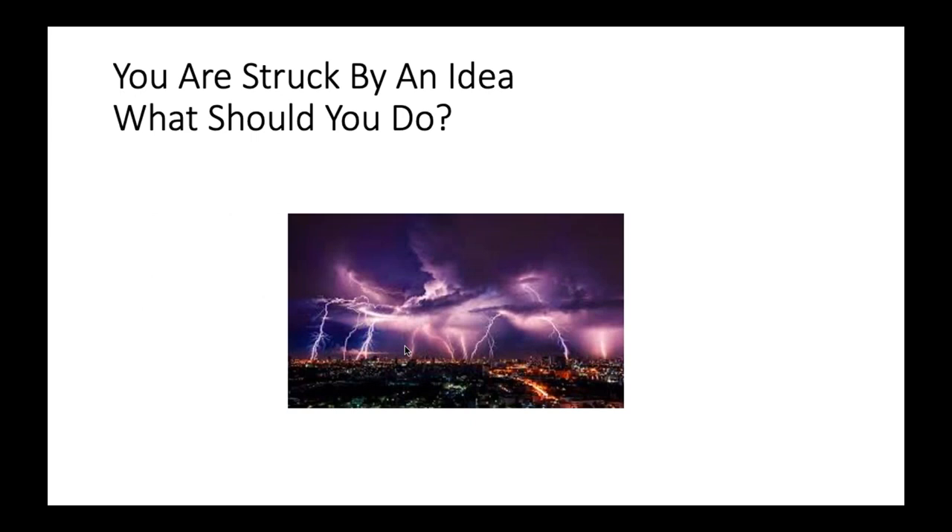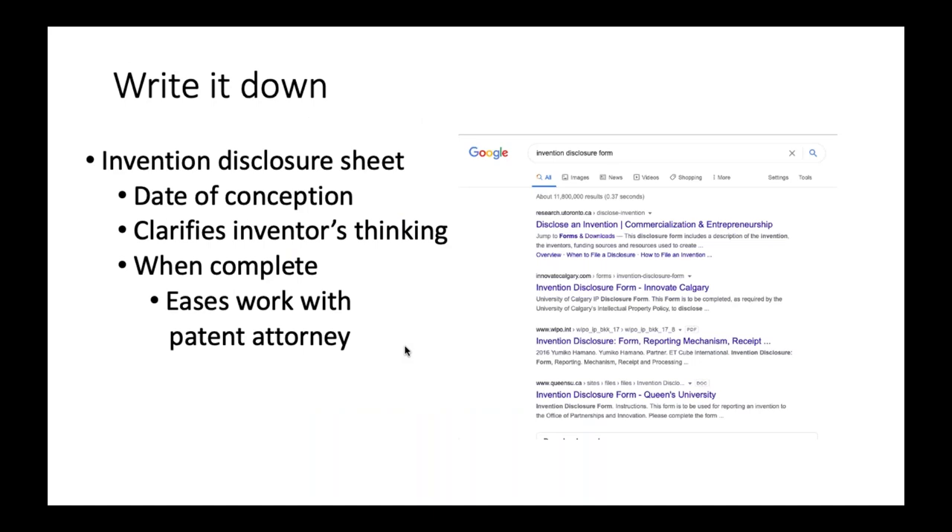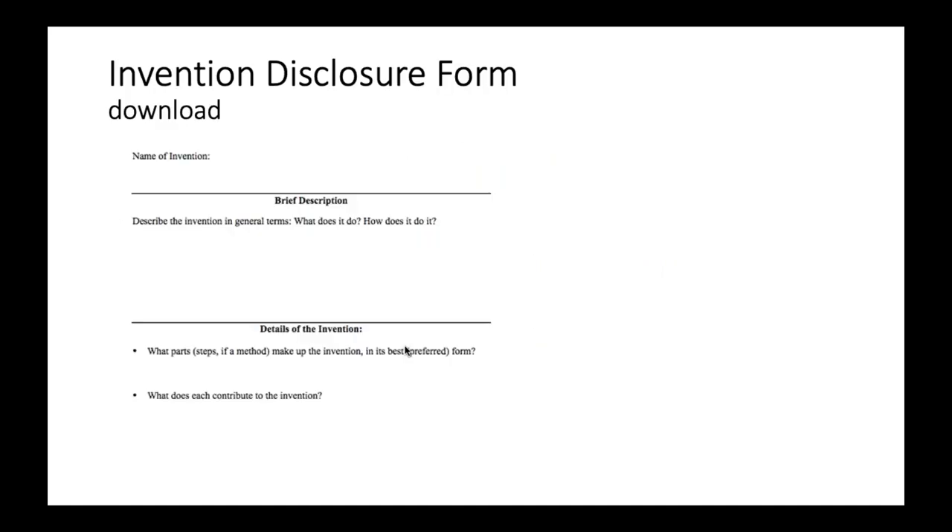So you're struck by an idea — what should you do? I recommend writing an invention disclosure sheet. You can download them. It basically asks for the date of conception — that doesn't help with patenting since it's first to file, not first to conceive — but it really clarifies your thinking and gives you some homework. It'll ask you questions that make you do research and, without even consulting a lawyer, will tell you if you have a product worth pursuing. It will save you a lot of time and money when you go to work with a patent attorney.